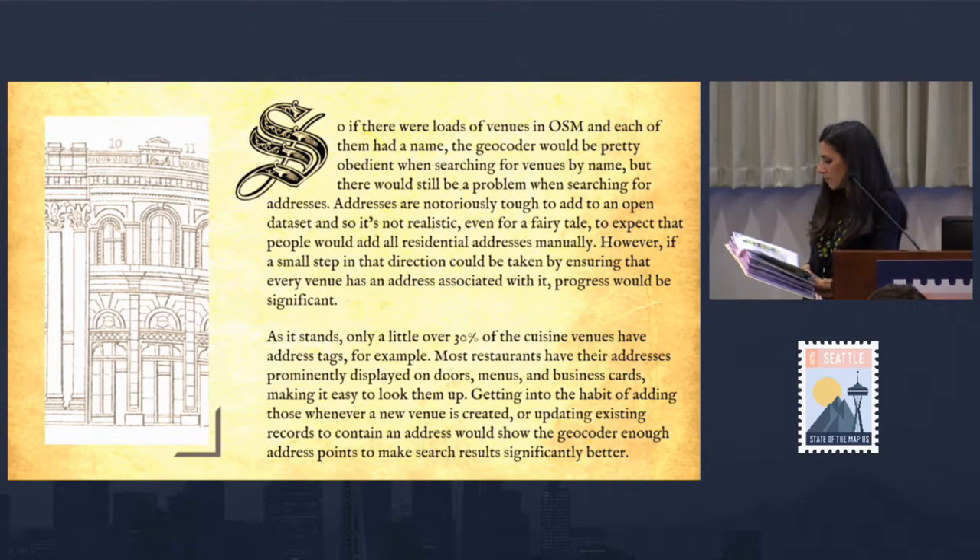If there were loads of venues in OSM and each of them had a name, the geocoder would be pretty obedient when searching for venues by name. But there would still be a problem when searching for addresses. Addresses are notoriously tough to add to an open dataset, and it's not realistic to expect people to add all residential addresses manually. However, if every venue had an address associated with it, progress would be significant. As it stands, only a little over 30% of cuisine venues have address tags. Getting into the habit of adding addresses whenever a new venue is created would make searching results significantly better.